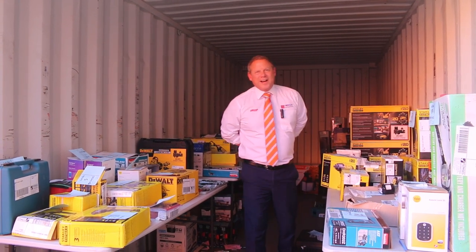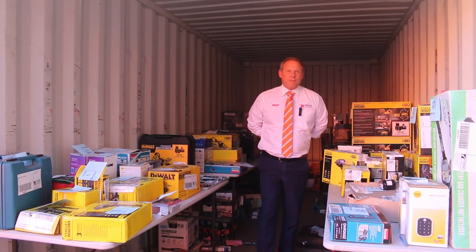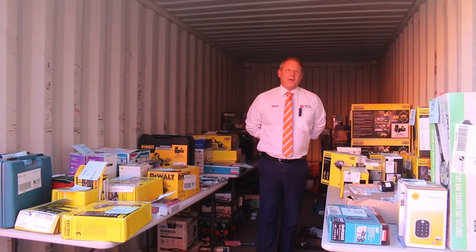Hi, I'm Liam from Fowles and welcome to the Home Renovators Auction Preview for Wednesday the 4th of May 2022 at 10am.